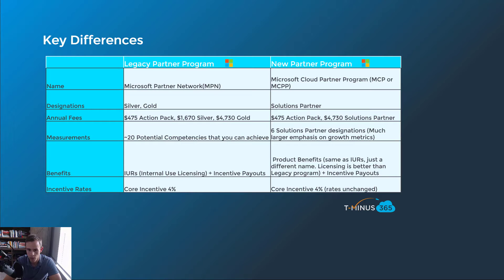The change in the new Microsoft Partner Program is that they're just changing the name to product benefits. That makes sense — I don't need to know what an IUR is or confuse people with that acronym. The other thing I noticed is that the licensing is actually better than the legacy program — the license types and quantities are way better than what you previously got. Incentive payouts are going to be the same, and the core incentive is unchanged — you have the same percentage kickback for being on the new partner program.